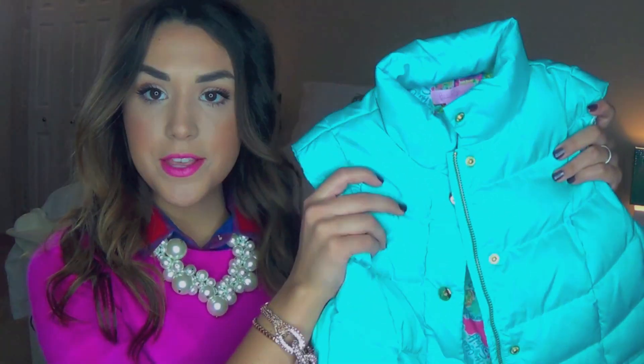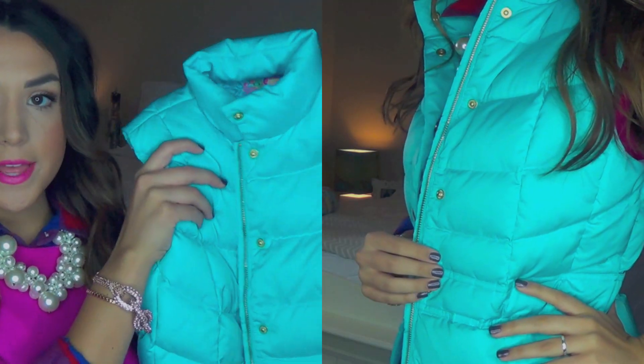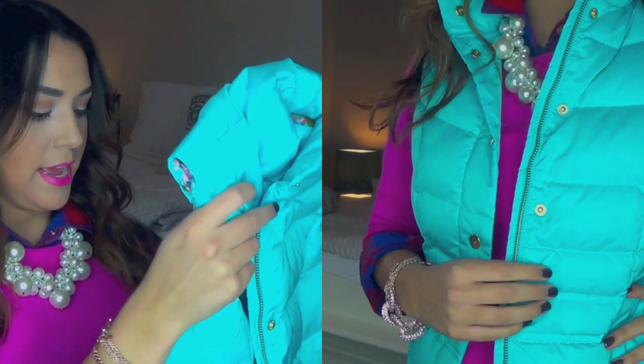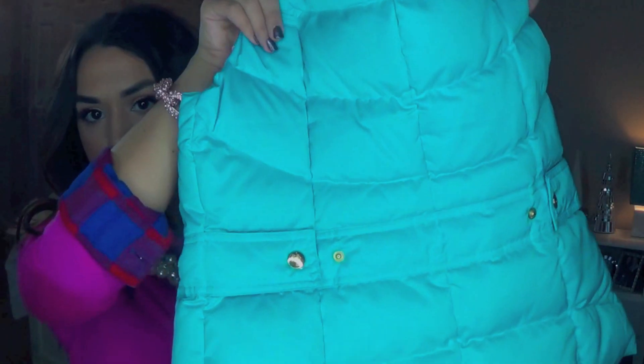The second vest I got is just a plain vest — also the Lauren Puffer Vest in a teal turquoise color, and the inside has the "In the Beginning" print as well. I love the gold hardware, and in the back you can adjust it to make it a little bit tighter for kind of a peplum or hourglass look. I got both of these in a size small and they ran true to size.